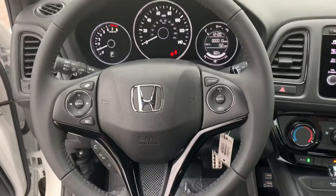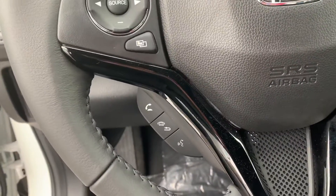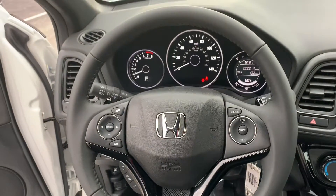On your driving column you have hands-free controls to make phone calls, talk to Siri, send texts, and more.